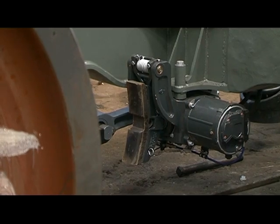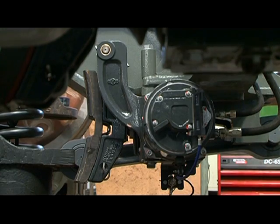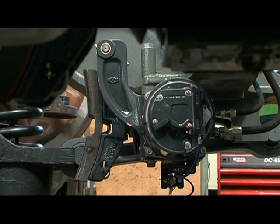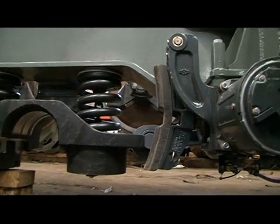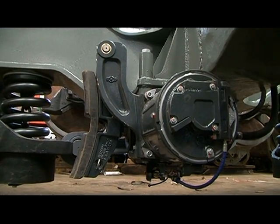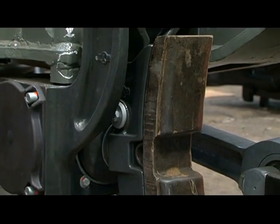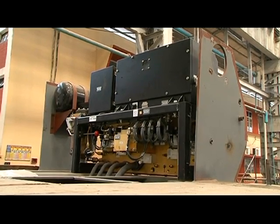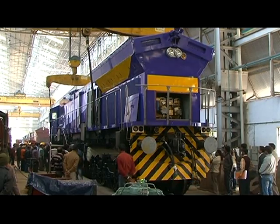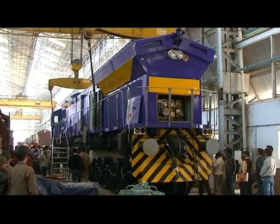Tread brake units are bogey-mounted, air-powered brake devices — a combination of brake cylinder, transmission mechanism, and slack adjuster. Each bogey has two tread brake units fitted with additional saddle-mounted spring-actuated modules. These units work as both service braking devices and parking brake units.